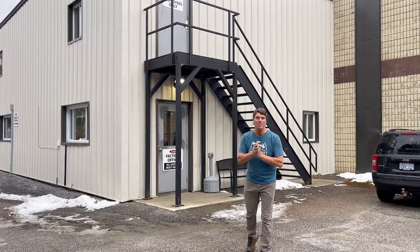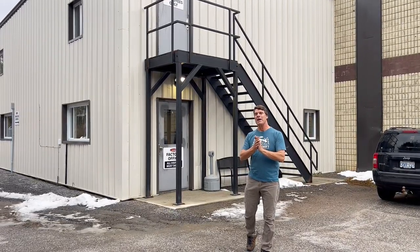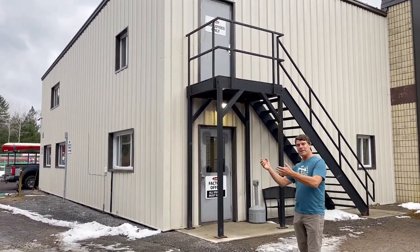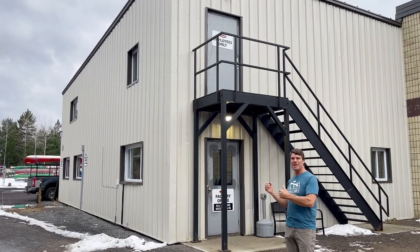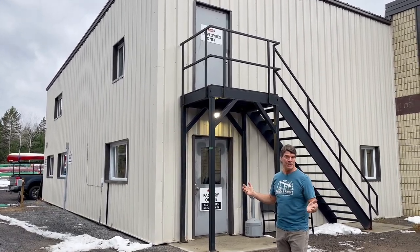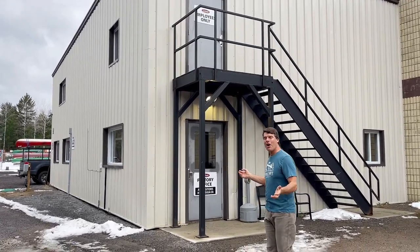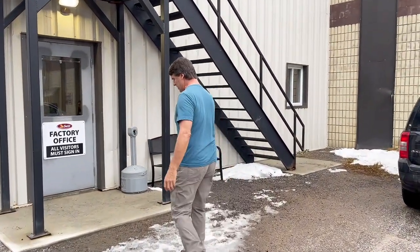We wanted to tell you all about our move from the main highway on 124 and South River, our store being moved into our factory right here to become a new service center retail store. We're going to take you on a quick tour of our offices — let's head inside and show you what this is all about.